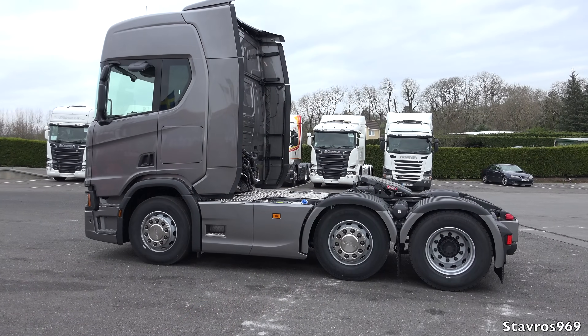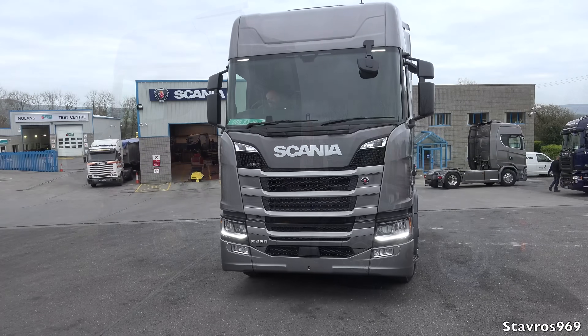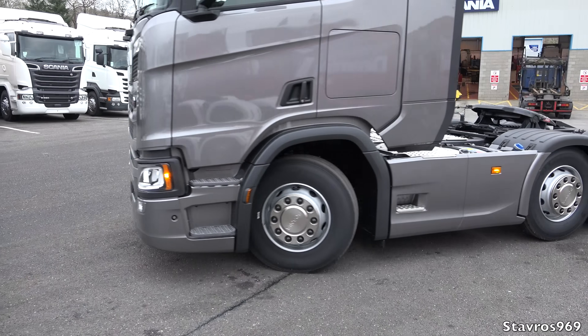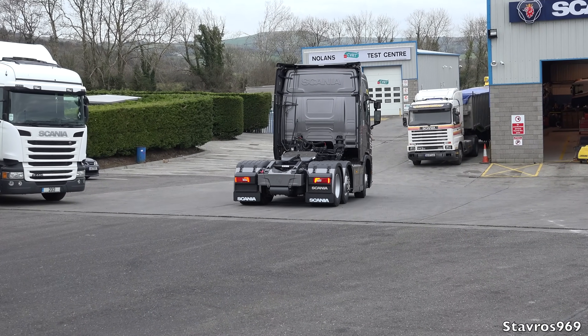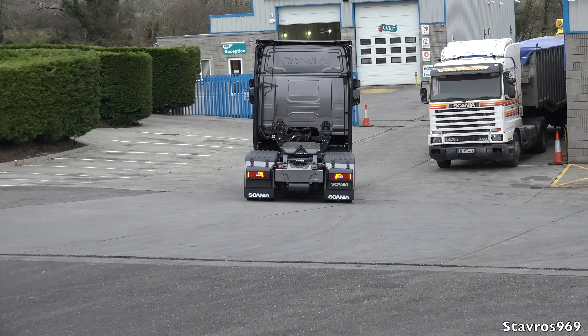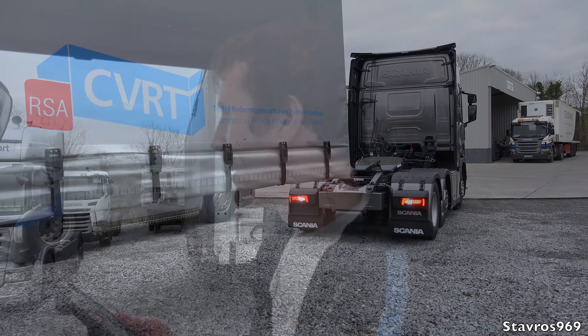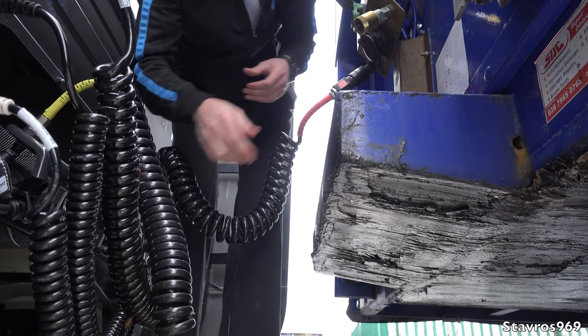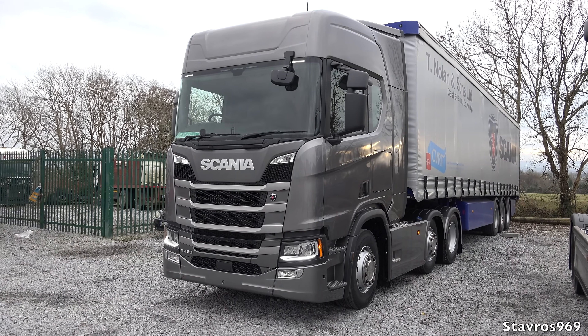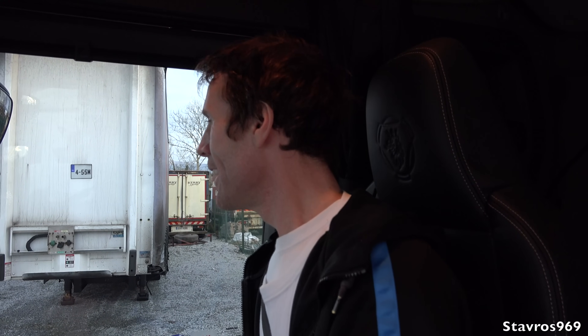We will now hook up under a trailer and take this truck out for a spin. We're using the remote control to hook under the trailer, using the level control here to get underneath it. We're all hooked up now and ready to go in the R450.